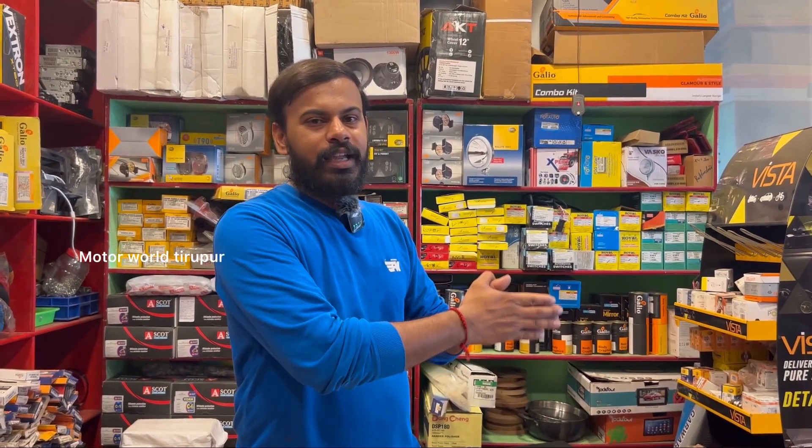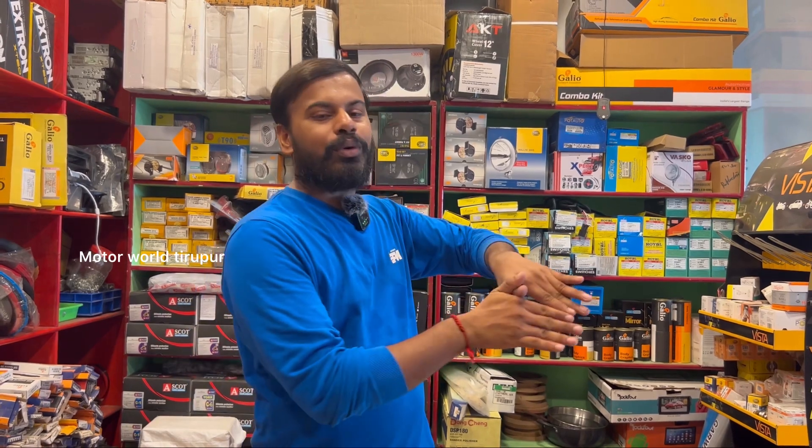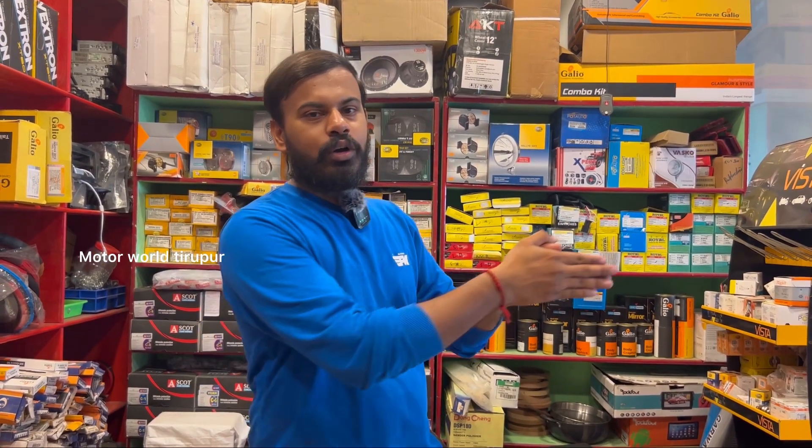We have eco in the area. We will do full fitting. We will show you what we do. We will go to the video.